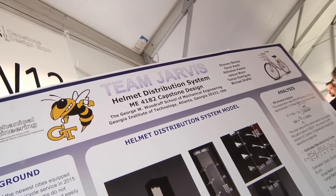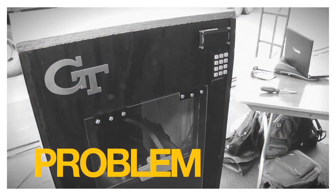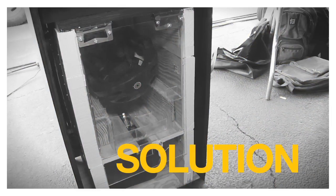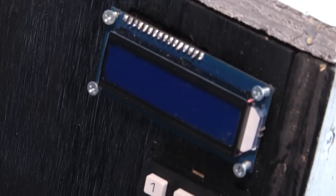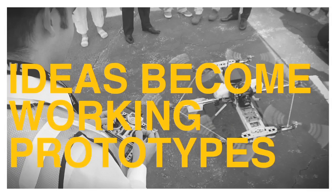We are doing a Bike Share helmet distribution system. Bike Share is a service that allows the normal customer to come up and rent a bicycle in a major city. The problem with Bike Share is there's no easy way to distribute helmets. We built a distribution system that will allow the customer to come up, rent a helmet, and then return it to any other system on the Bike Share city grid. The one thing that makes our product more unique is we clean the helmet. We recently filed a provisional patent application, so our invention is legally patent pending at this point.